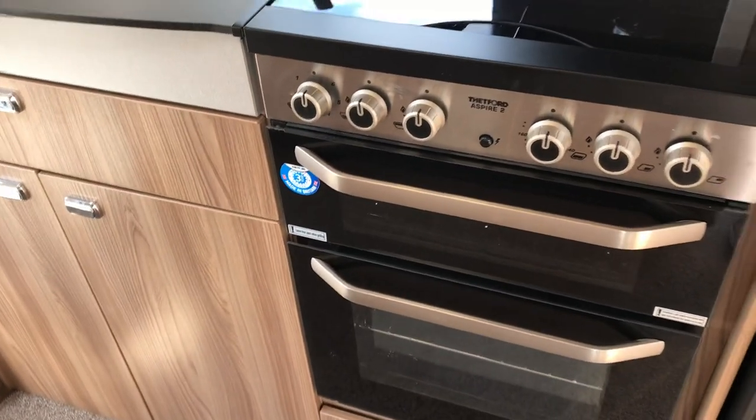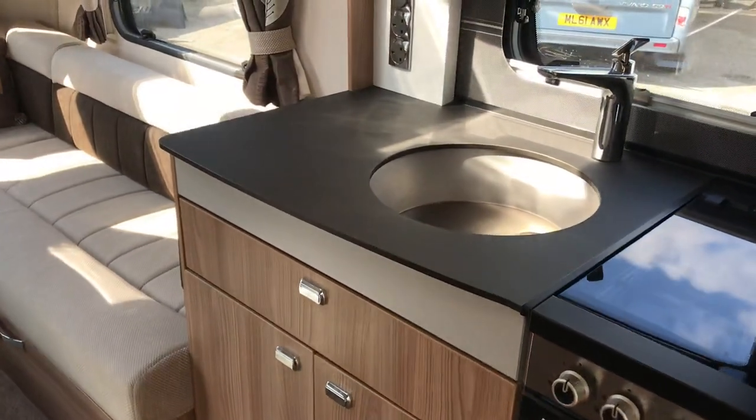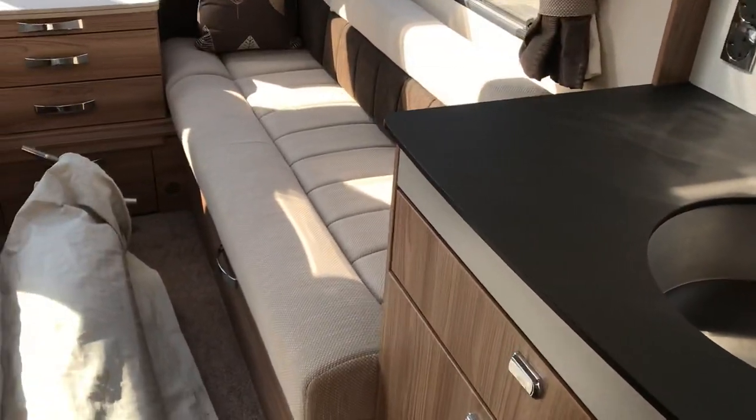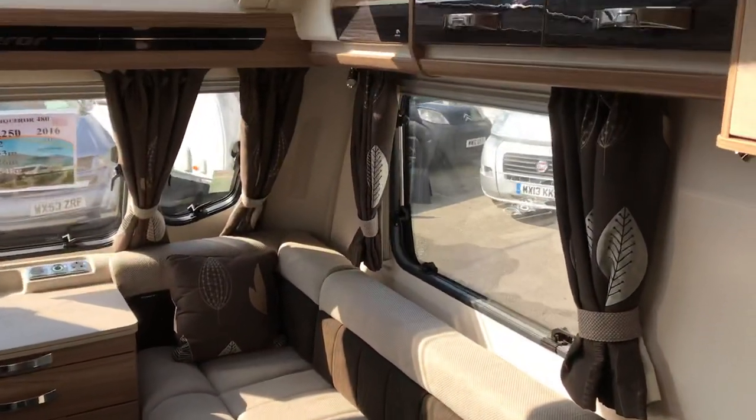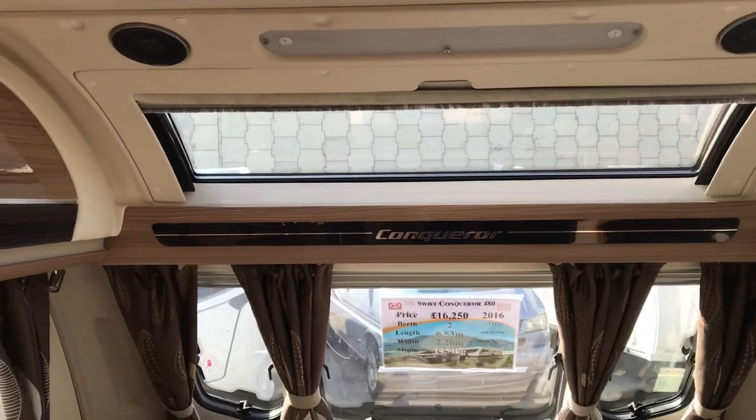Fitted with the Spire 2 cooker, Fenix worktops, stainless steel sink, high gloss overhead lockers, and a large panoramic sunroof.